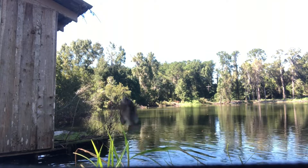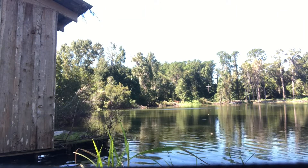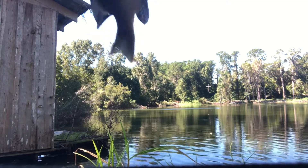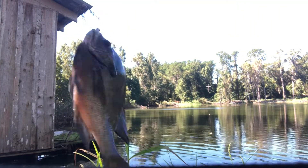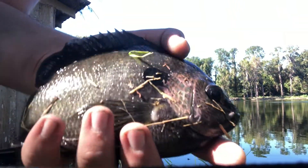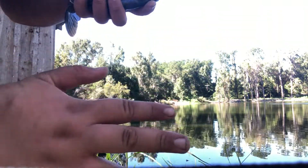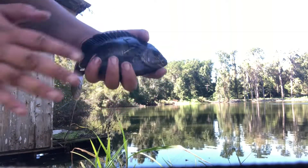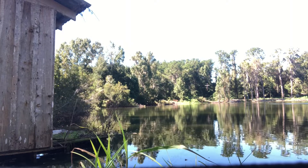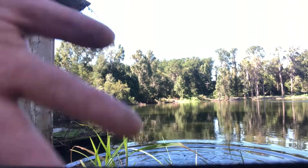Wow, that is a beautiful fish — what a bluegill. Look at the size of this bluegill. Here's my hand for context — I've got some pretty long hands, and it's bigger than my hands. Wow, that was a beautiful bluegill.